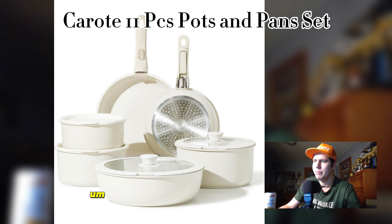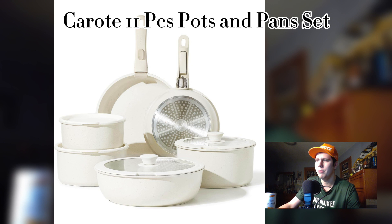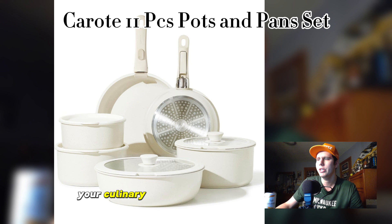Crafted from durable and heat-resistant materials, these pots and pans are built to withstand the rigors of everyday cooking. The nonstick coating ensures that your food releases effortlessly and cleanup is a breeze, making meal preparation a joy rather than a chore. Performance is where the Karate set truly shines — even heat distribution ensures consistent cooking results. The ergonomic handle stays cool to the touch, providing a comfortable and secure grip, while the tempered glass lid allows you to monitor your culinary creations without releasing heat.